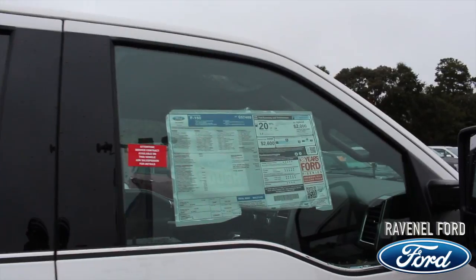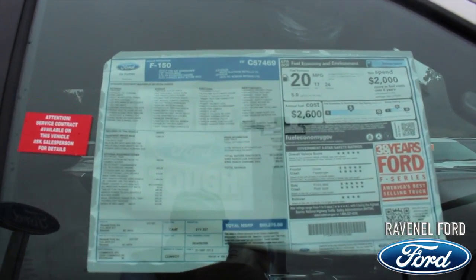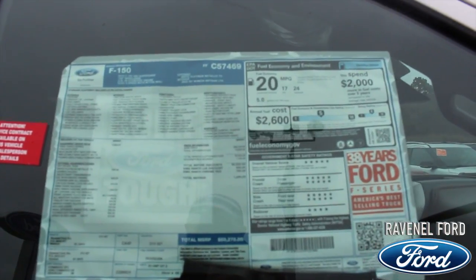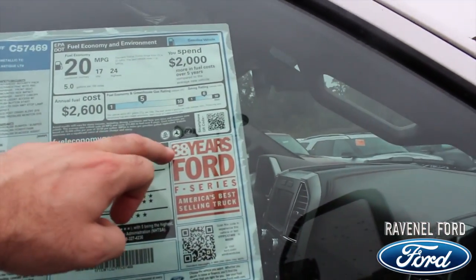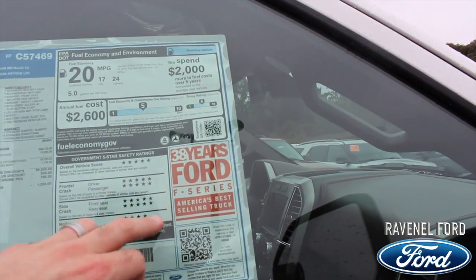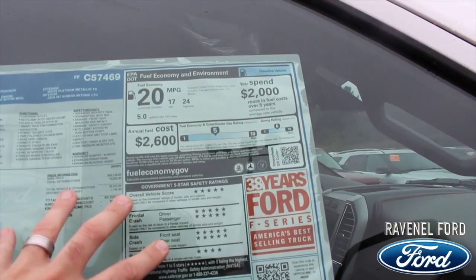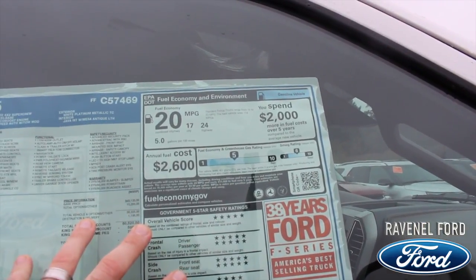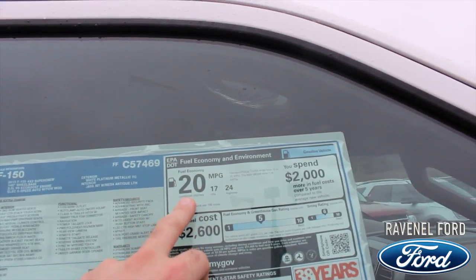Let's take a look at the window sticker for a moment — they call it the Monroney label. This is where it shows all the detailed information about the truck. First thing you need to know: 38 years, Ford F-Series, America's best-selling truck. Great safety ratings. It's a 3.5-liter EcoBoost V6, you're getting 24 on the highway, 17 in the city, for an average combined of 20.